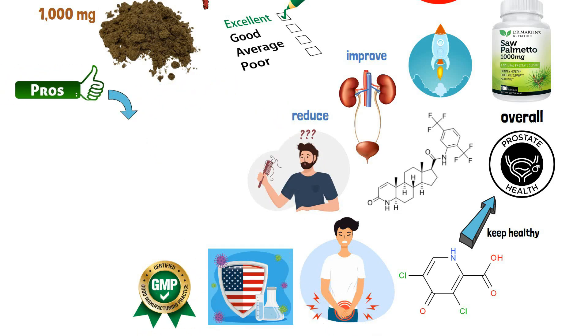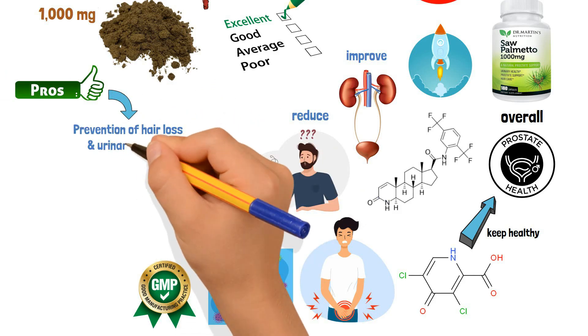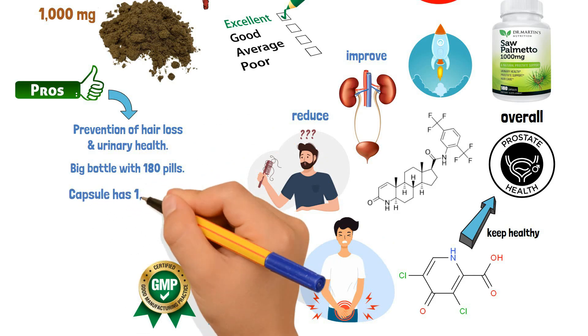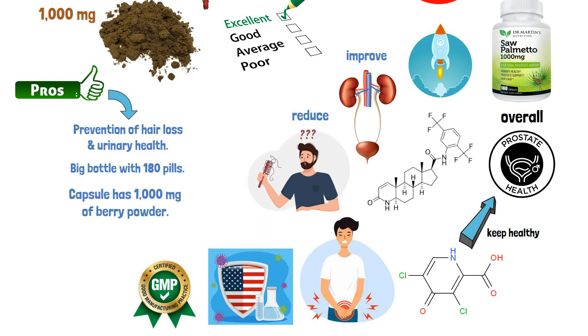Some pros include prevention of hair loss and urinary health. It comes in a big bottle with 180 pills, and each capsule has 1,000 mg of berry powder.